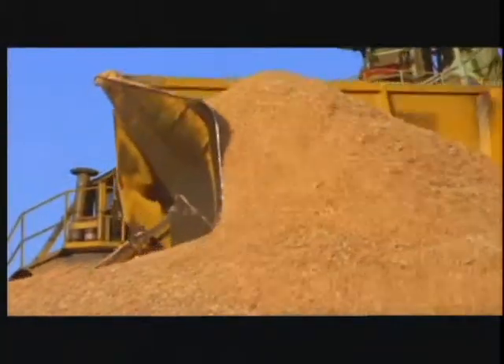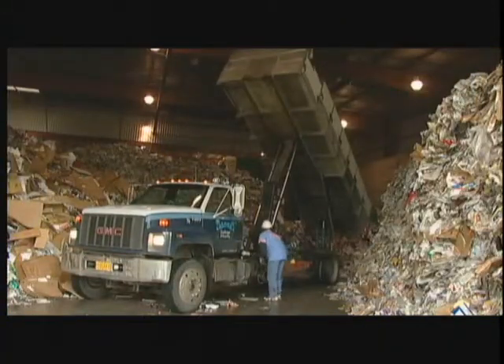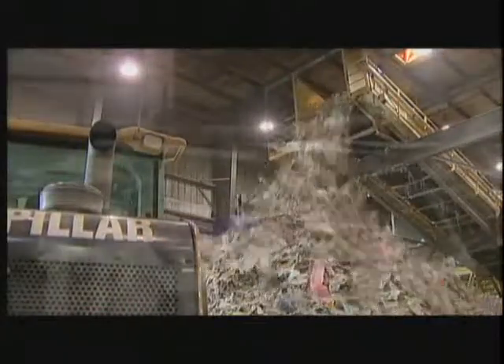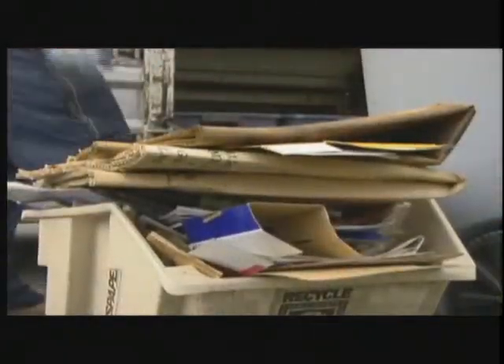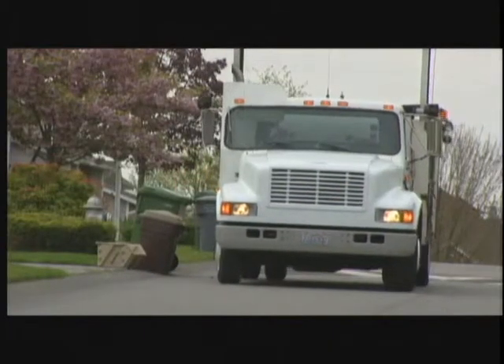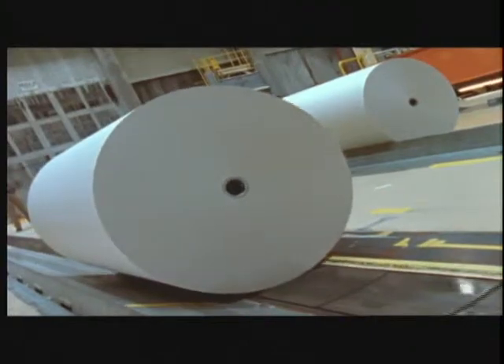Quality starts with the fiber raw material. We have two major sources: TMP which comes from wood chips, and the fiber which comes from recycled materials — old newsprint, old magazines — that we process in our pulp mill. The recycling process begins with the homeowner sorting their recyclable materials, placing them on the curb for the city and the hauler to engage in collection, off to the recycling center where the materials are processed, then sent to the end-use mill for manufacturing into new high-quality newsprint.